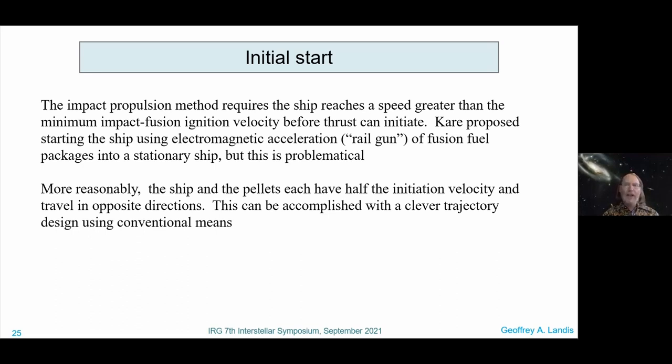Kerr proposed starting by using electromagnetic acceleration — essentially a rail gun for the pellets. That's pretty hard to do. I think Andrew Higgins is at the conference and did an analysis of electromagnetic accelerators — I'll defer to him on why this is really hard. But it is really hard to electromagnetically accelerate macroscopic particles to 600 or 700 kilometers per second. More reasonably, if the ship and the pellets each have half the velocity traveling in opposite directions, you might be able to do this with clever trajectory using conventional means.